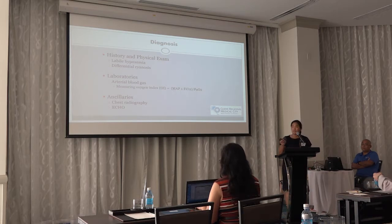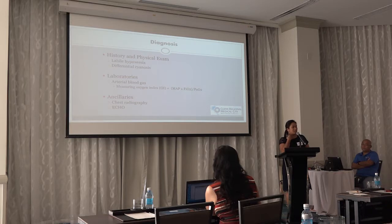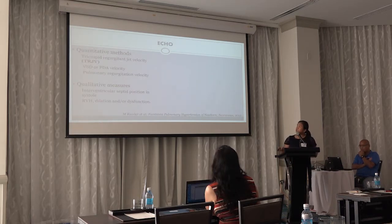Chest X-rays are important, especially for those with no prenatal care — an X-ray showing intestines in the chest tells you there's CDH, which is a risk factor for pulmonary hypertension. ECHO will actually give us the pulmonary hypertension diagnosis and is the most commonly used diagnostic modality for identifying infants with persistent pulmonary hypertension.